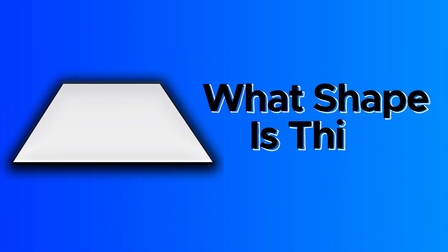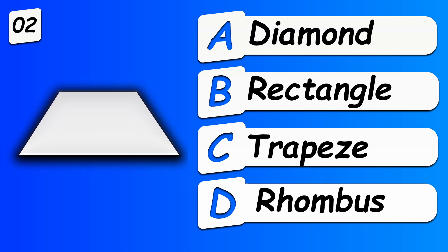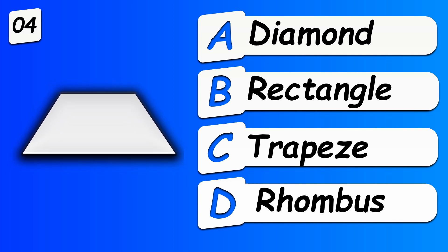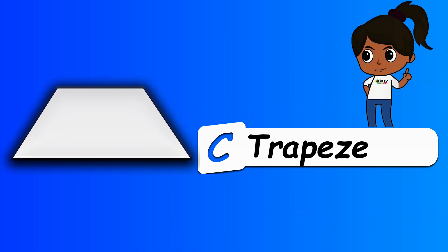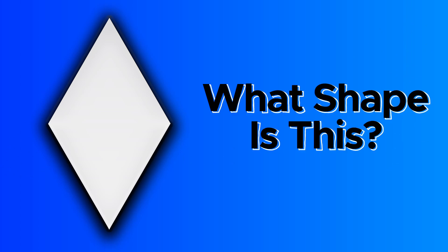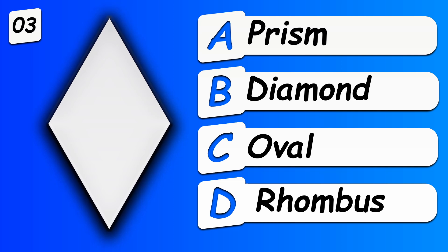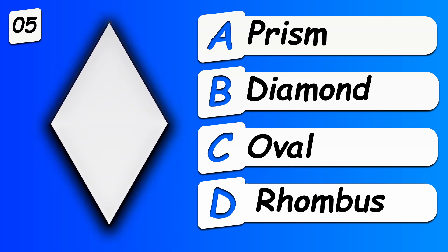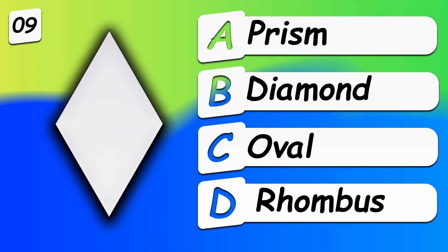What shape is this? What shape is this? Diamond.